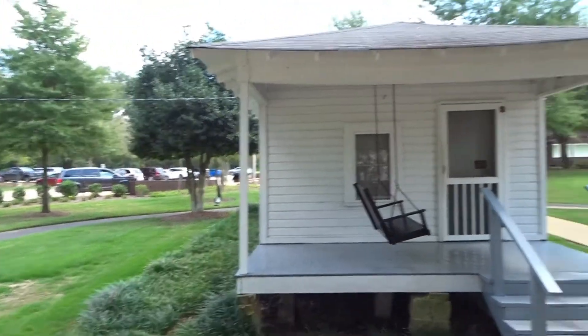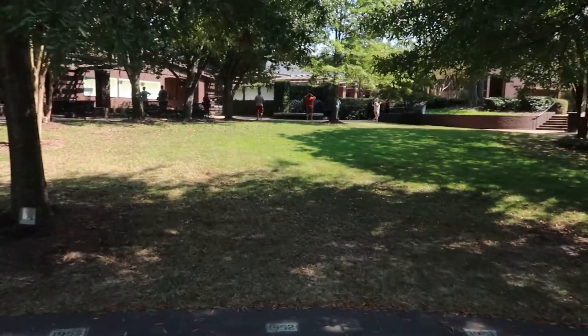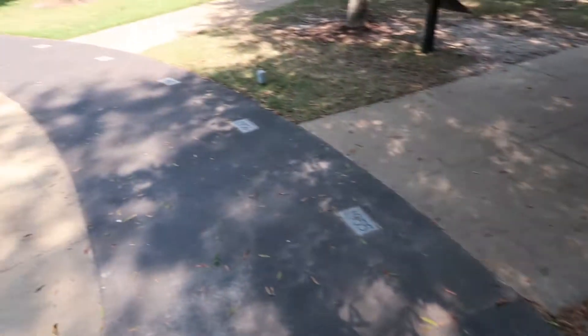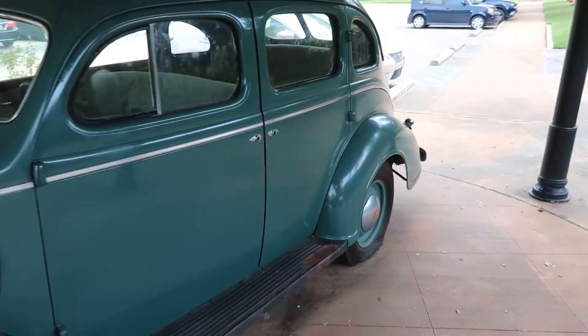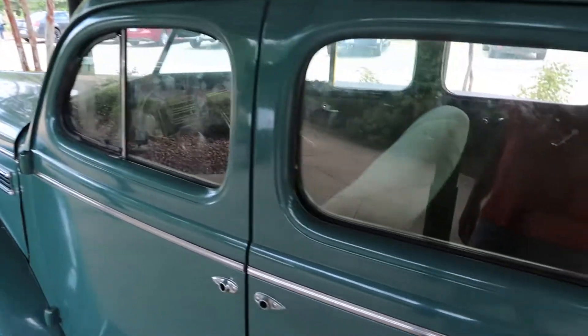Trying to cover most things that are in the museum here. We did visit two years ago, so I'll put a link to that previous video below if you're interested. This is the replica of the car that the Presleys packed all their belongings into in November of 1948, when they left their home on North Green Street in North Tupelo and headed for hopefully a better life — Memphis.